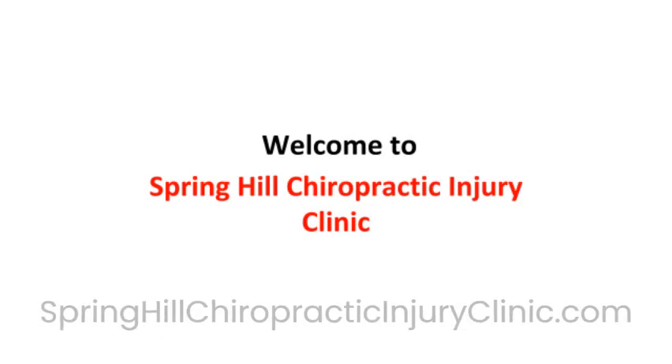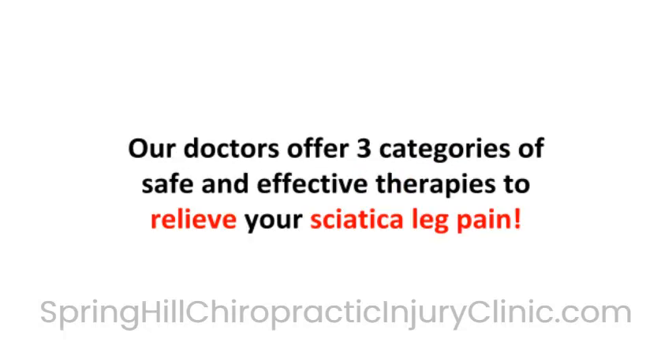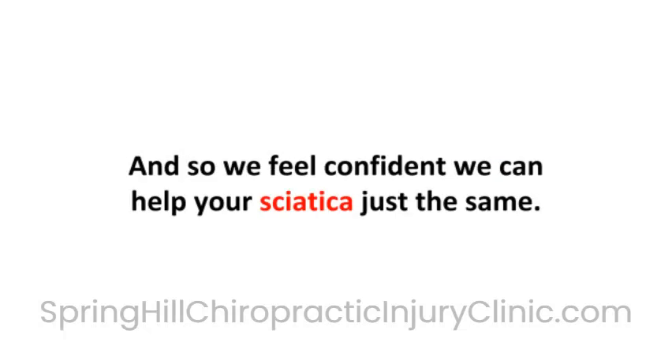Welcome to Spring Hill Chiropractic Injury Clinic. We are your Spring Hill, Tennessee chiropractors. Our doctors offer three categories of safe and effective therapies to relieve your sciatica leg pain. These therapies will help you work, sleep, and get dressed free of sciatica leg pain. Our staff and doctors have helped hundreds of people suffering from sciatica leg pain, and we feel confident that we can help your sciatica just the same.